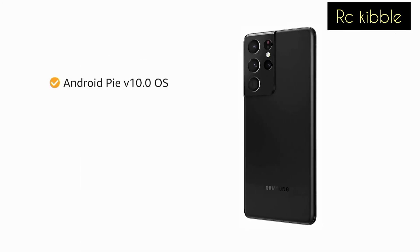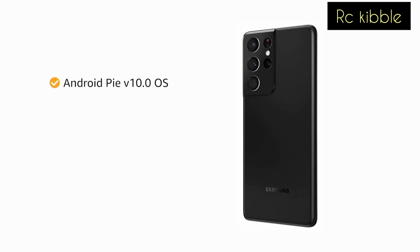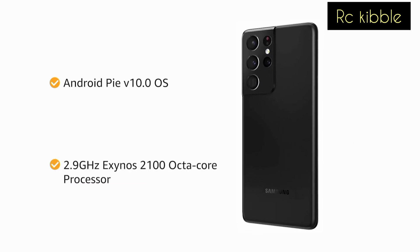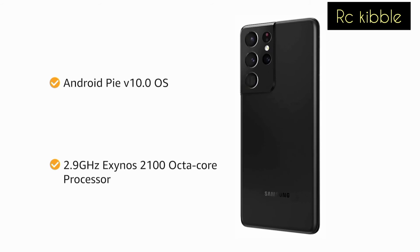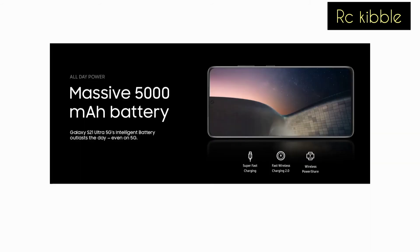The phone runs on the Android operating system. The Exynos 2100 octa-core processor provides smooth multitasking and high-end gaming. The phone is powered by a 5000mAh battery.